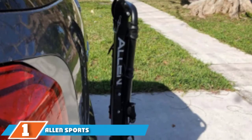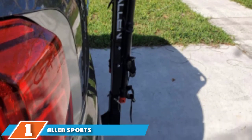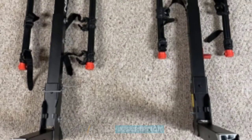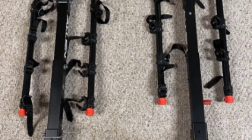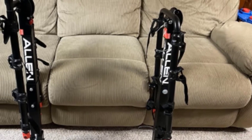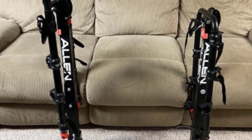First on our list, we have the Allen Sports Deluxe Hitch Mounted Bike Rack. It can carry four bikes in total as opposed to two, so this is already a good choice for families or if you're planning on making a trip with several friends. The hitch can support up to 140 pounds altogether.